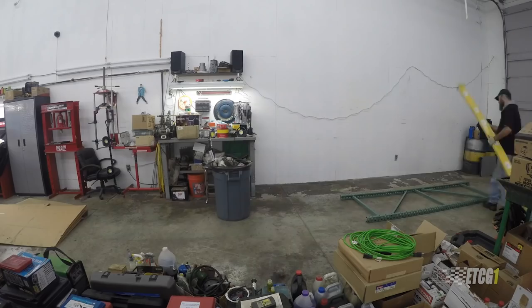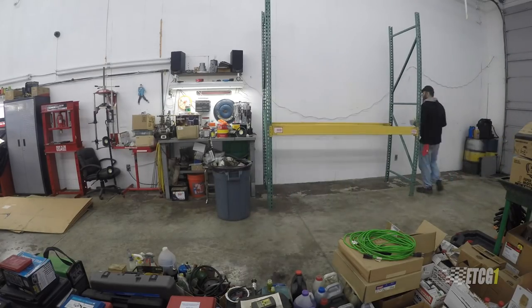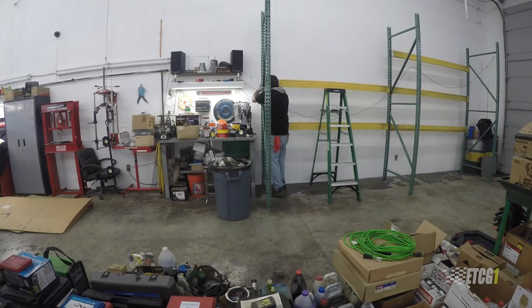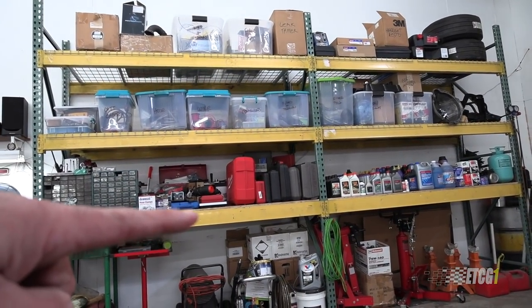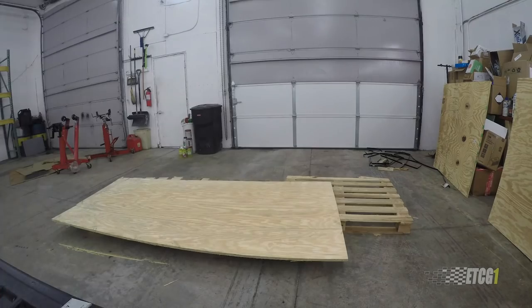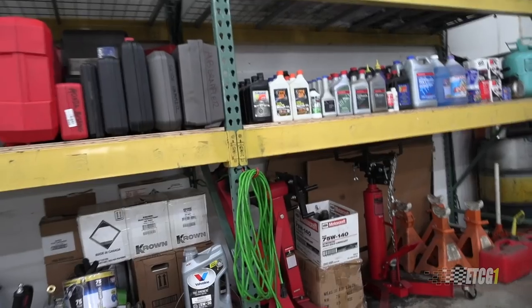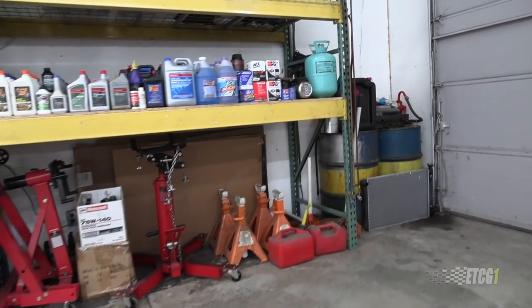This pallet racking was somewhat challenging to set up myself. Some of it is used — the uprights are new but the cross beams are used. I only have wire decking on the two upper levels; this lower level I cut pieces of plywood and put them in there. Nothing really heavy on there, and it's super thick plywood. It gave me the space underneath to store some of the other tools that I've had over time.